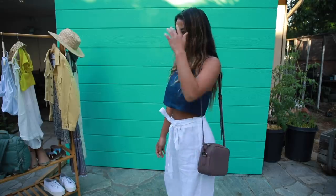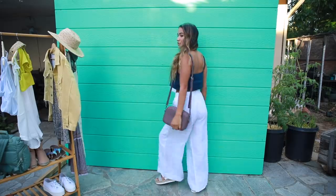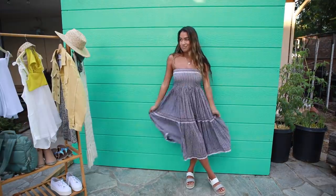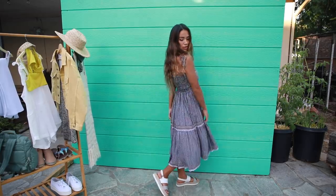My Angela Roy bag would go with any of these looks, so I just wanted to show you what it would look like with a different outfit. This next outfit is super girly, flirty, and fun.